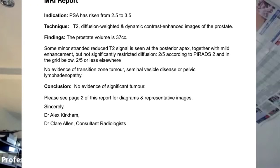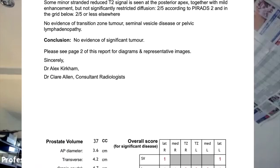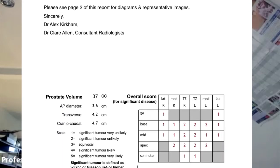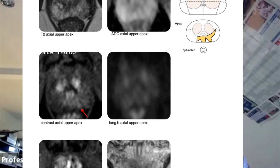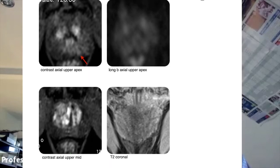It is really important that not only is there a good quality MRI scan before biopsy, but it is well reported also. The value of having a quality MRI scan and a quality report is that it helps guide the urologist as to where he or she is going to be taking the biopsies.